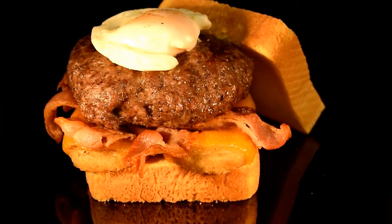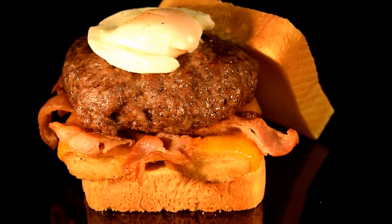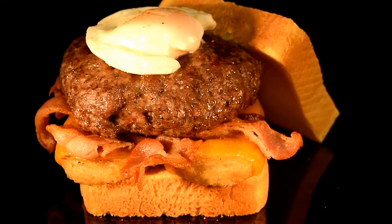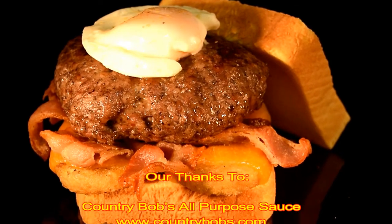Our Raider Red Ultimate Breakfast Burger: Texas Toast, Hash Browns, Cheddar Cheese, Bacon, Savory Sausage, topped with a poached egg.